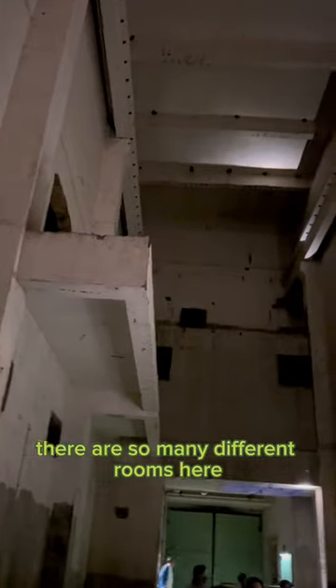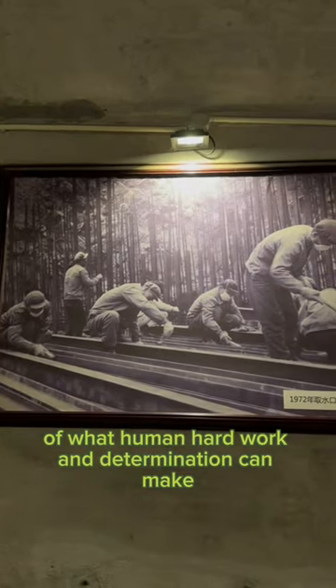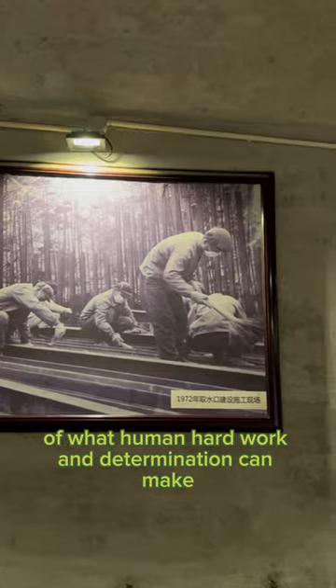There are so many different rooms here and the whole place is just humongous, and really serves as a reminder of what human hard work and determination can make, as everything you see here is dug deep into a solid mountain.